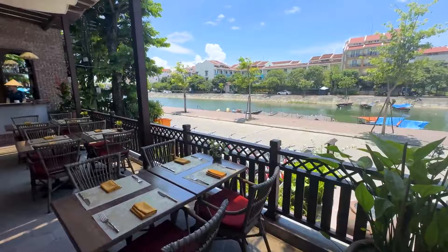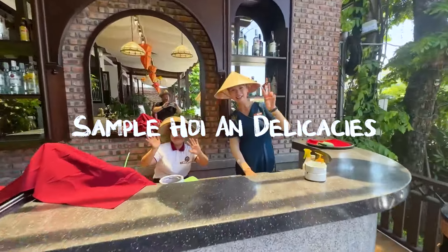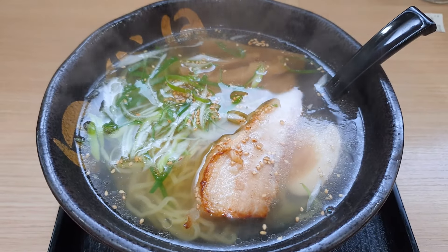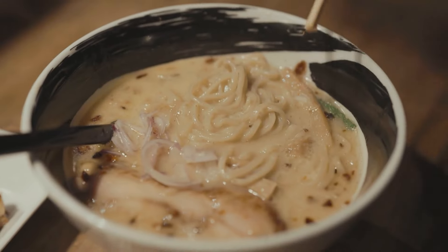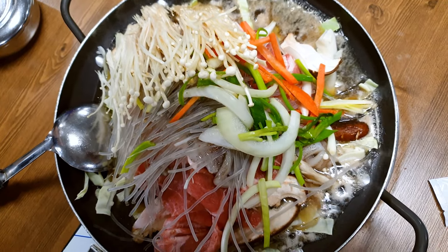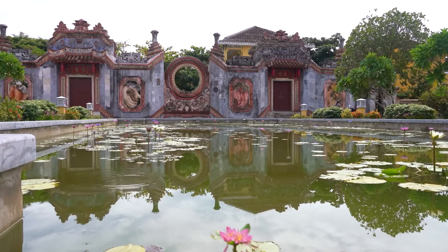Top places to visit in Vietnam. First, sample Hoi An delicacies. Discover the amazing food in Hoi An — try specialties like Chao Lao, a noodle soup with pork, mint, and star anise. Morning Glory is a great place to taste these dishes. You can also join cooking classes to learn how to make Vietnamese food.